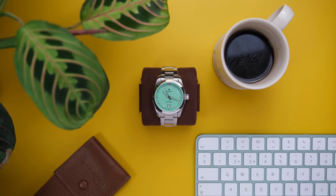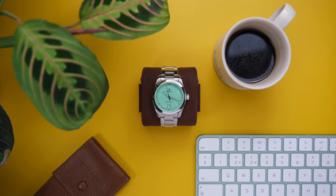The brand we're talking about today, Monta, is one of those few manufacturers that really stands out to me. They make watches that stand out particularly among their peers at that same price point.